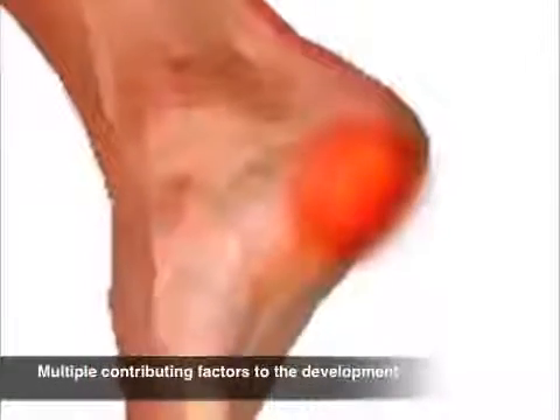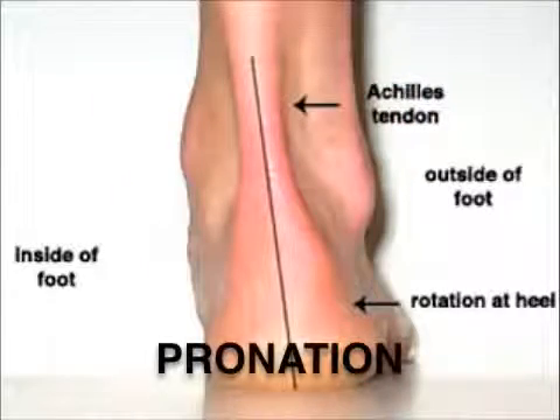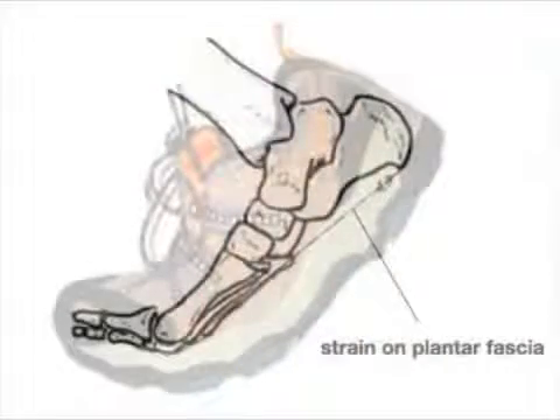The cause of plantar fasciitis is multifactorial. The combination of abnormal motion in the feet — usually overpronation — in combination with an unsupportive pair of shoes and overuse can cause microscopic tears in the plantar fascia and start the process.